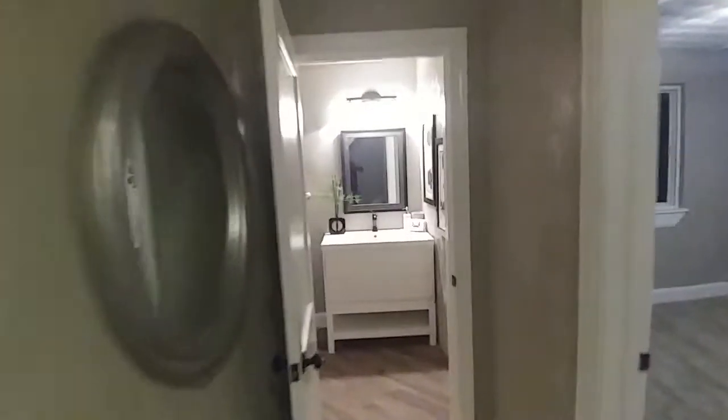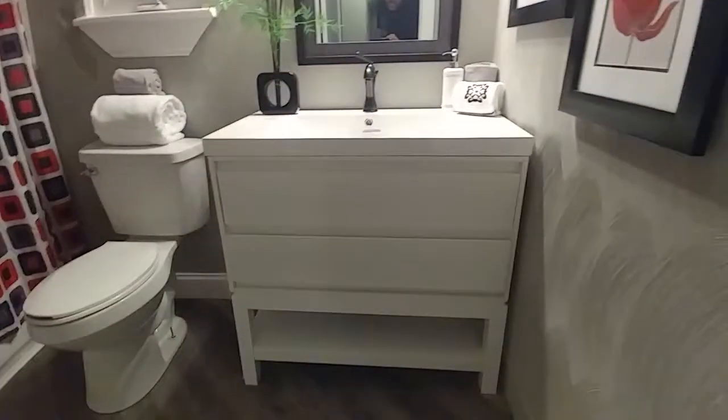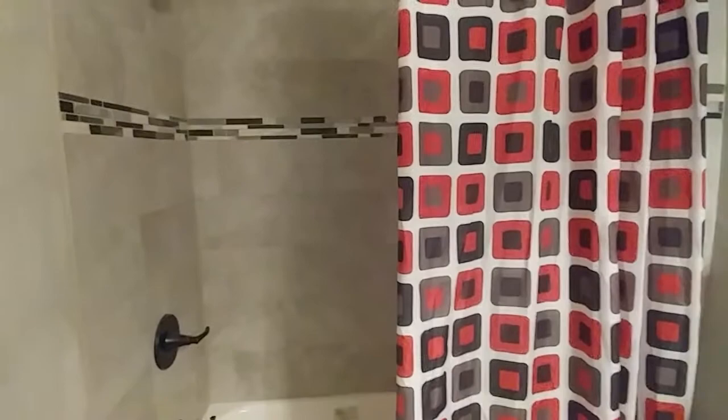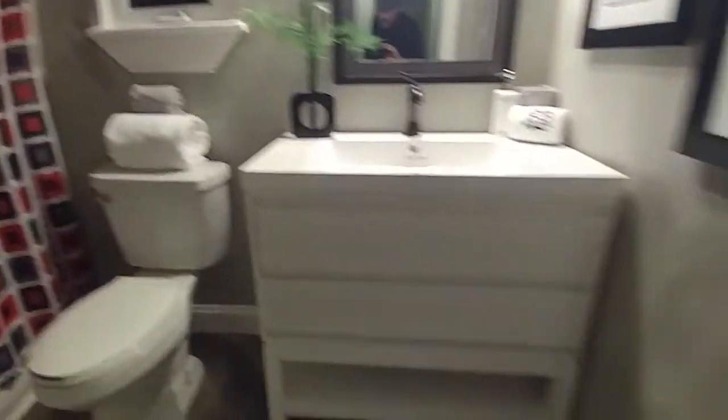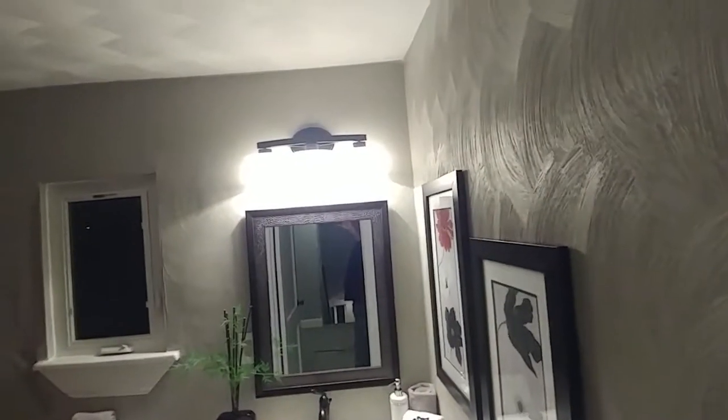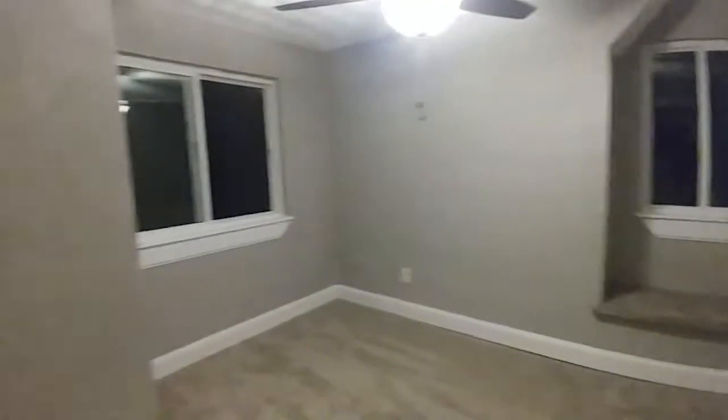Great-looking bathroom here. Love this vanity — it looks almost like a piece of furniture. Then you've got the great tub here, the shower-tub combination along with the mosaic tile. I love that they've done that in every bathroom. Beautiful. Nice little window there. Beautiful vanity. Light fixtures are really nice as well — trust me, they're beautiful.